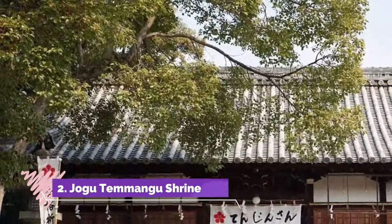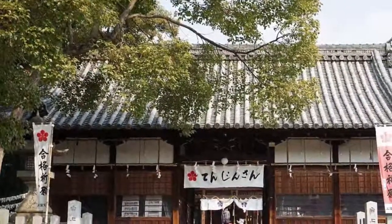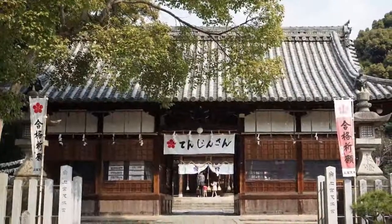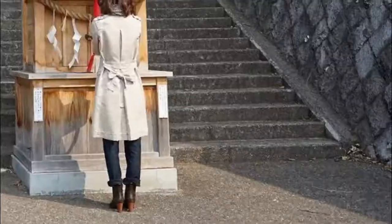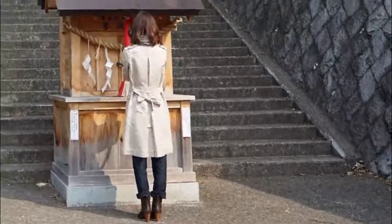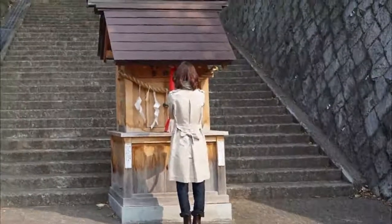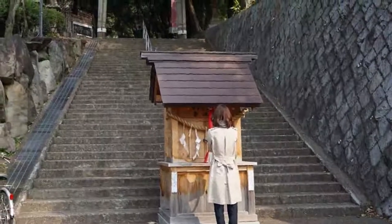Number two: Jogu Temanga Shrine. We were staying in Shin-Osaka and I had some spare time, so I took a train ride out to Takatsuki just for the fun of it. I strolled the main street and noticed a road leading up a very steep hill. I trudged up the hill and discovered this place sitting atop the hill with nobody there but me and a cat. I just sat down and enjoyed the serenity of the place.